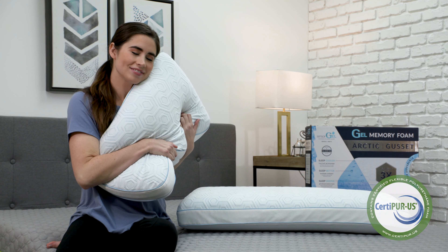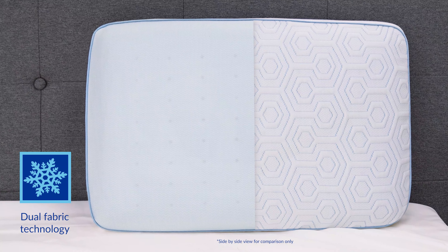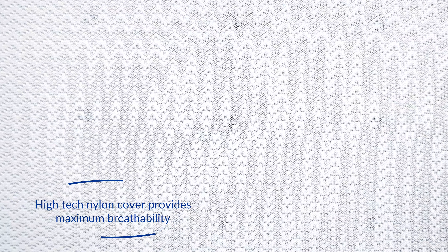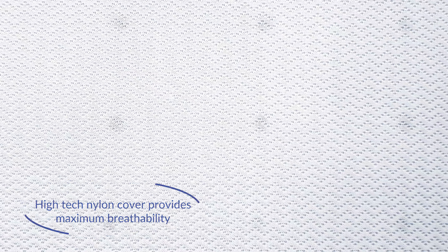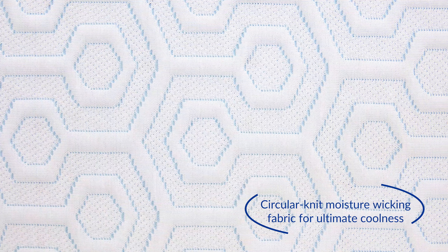The Cool Coat Arctic Pillow also features a revolutionary dual fabric technology that provides multiple comfort options for you to personalize your sleep experience. The high-tech nylon side provides maximum cooling and was specifically designed to maximize the benefits of the Cool Coat Gel. The other side of the pillow leverages a soft, circular-knit cooling fabric that wicks away moisture.